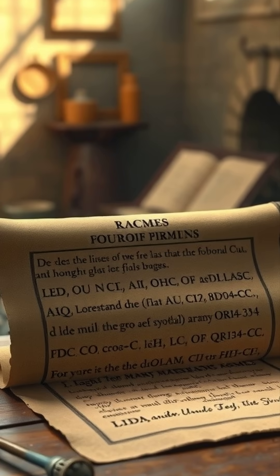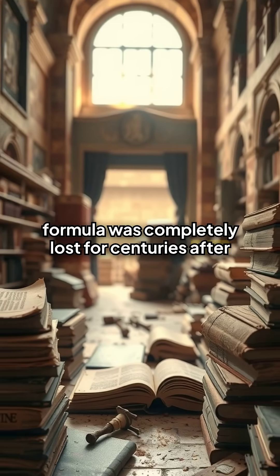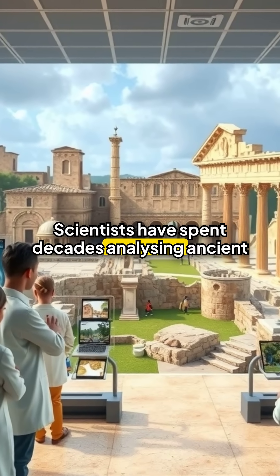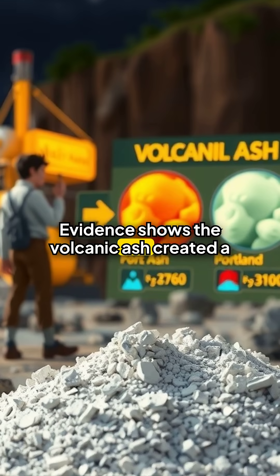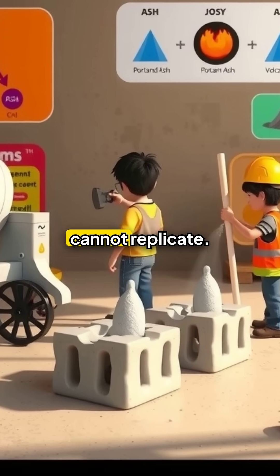And the most surprising part? This incredible formula was completely lost for centuries after the fall of Rome. Scientists have spent decades analyzing ancient Roman structures to understand how this superior concrete was made. Evidence shows the volcanic ash created a binding reaction that modern Portland cement simply cannot replicate.